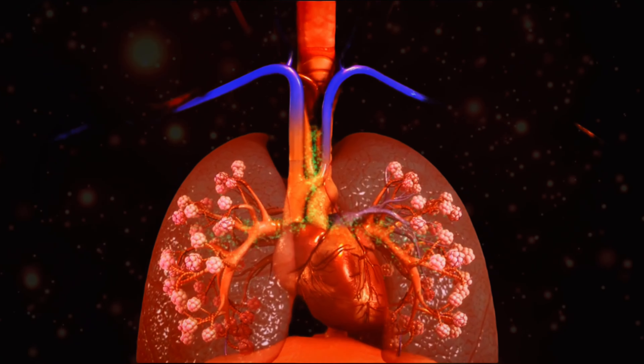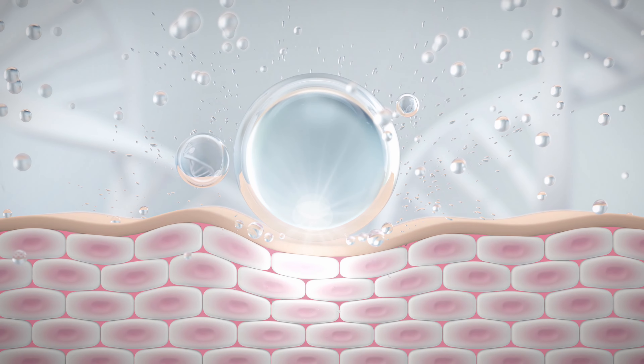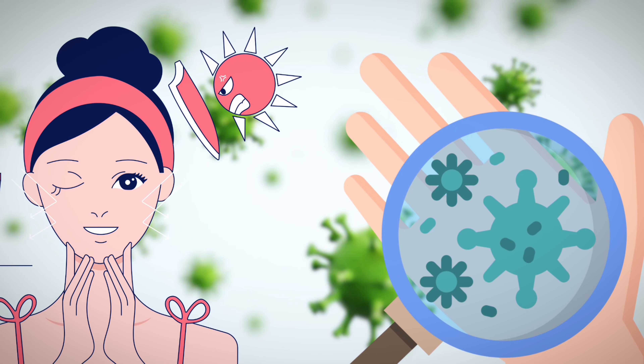Hello friends, today we are going to talk about this scorching heat. If we talk about the regions of this intense heat, the first reason is the distance between the earth and the sun, which decreases during summer days. The second reason is one we have created ourselves by burning so much coal and petrol.